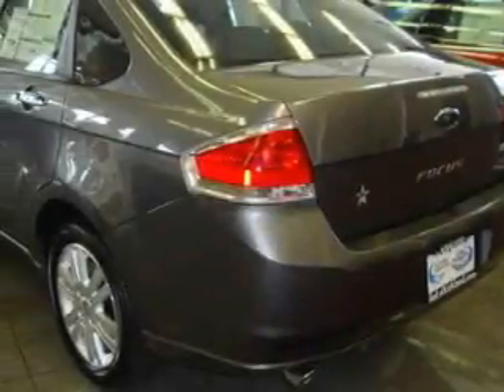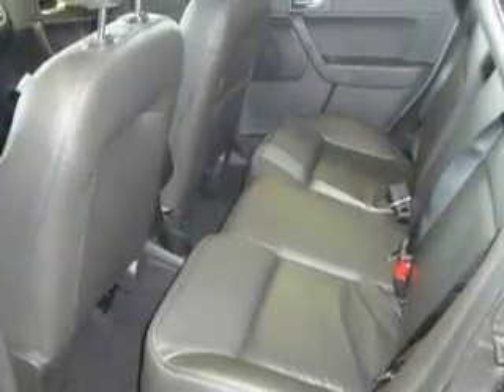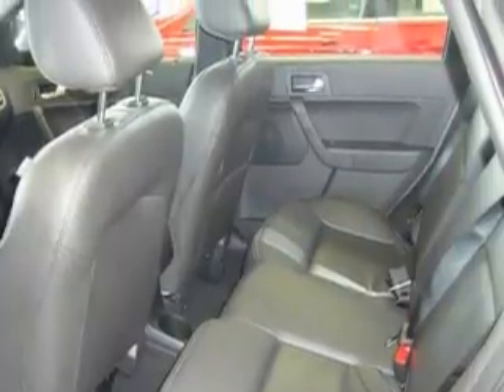Its top features include a sunroof, heated seats, a leather-wrapped steering wheel with audio and stereo wheel controls, cruise control, steering wheel mounted controls, an MP3-ready stereo system, and satellite radio.